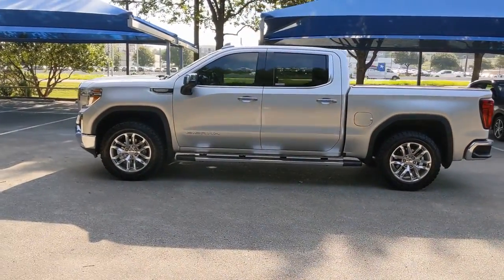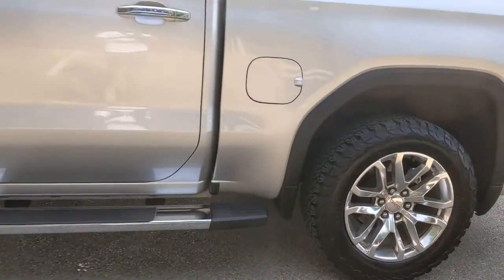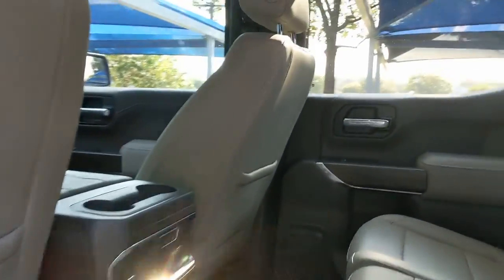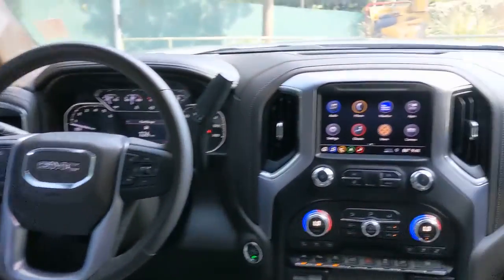These are just some of the great options this vehicle comes with: keyless entry, backup camera, heated mirrors, keyless start, remote engine start, power passenger seat, satellite radio, fog lamps, Bluetooth connection, and Wi-Fi hotspot.